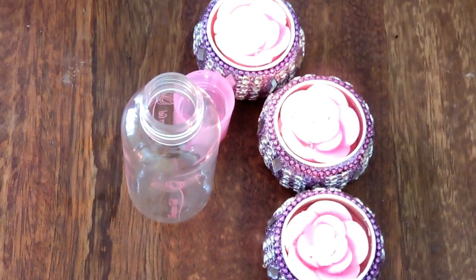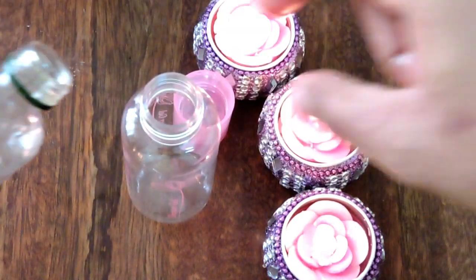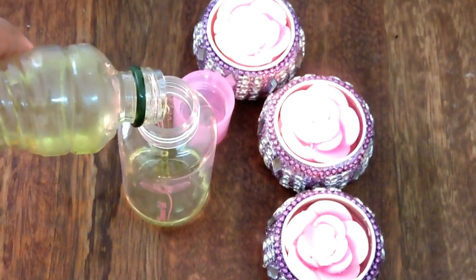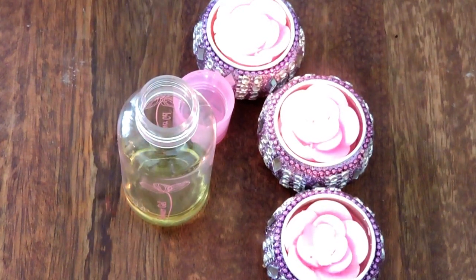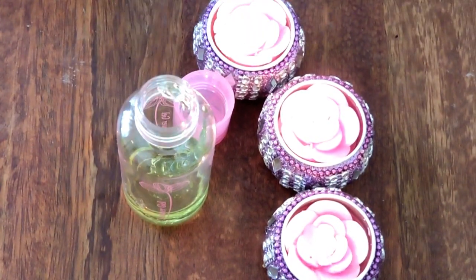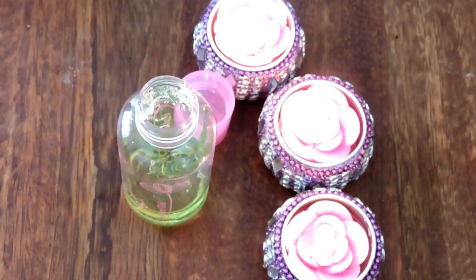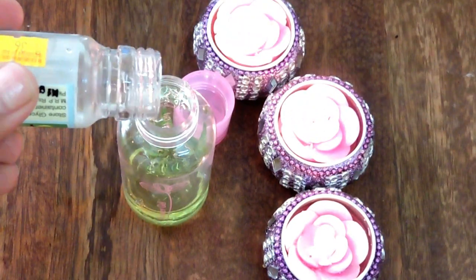Now let's move to the massage oil. First we need olive oil — I am going to add around 2 tablespoons of olive oil into this empty container. You can store this for at least a week. Next, aloe vera gel, again 2 spoons. Last, glycerin, again about 2 spoons.